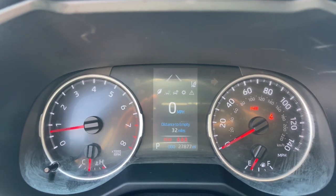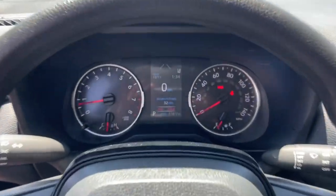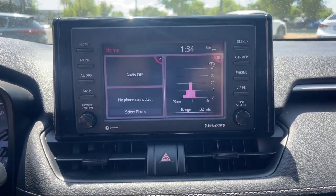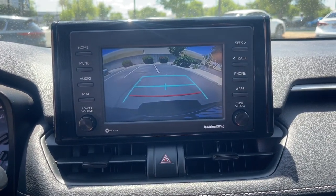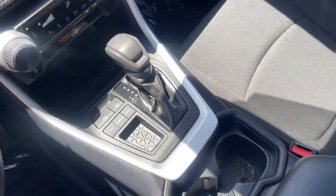These are just some of the great options this vehicle comes with: lane departure warning, keyless entry, lane keeping assist, satellite radio, adaptive cruise control, backup camera, Wi-Fi hotspot, steering wheel audio controls, Bluetooth connection, and stability control.